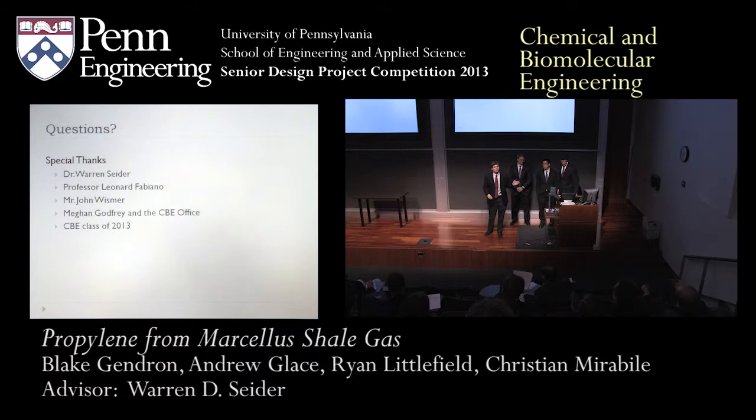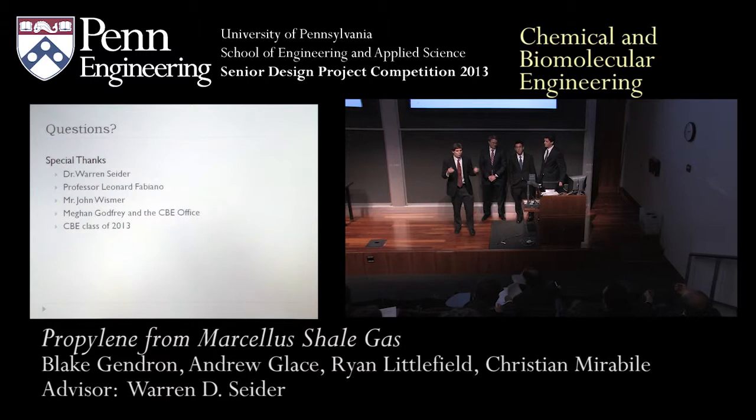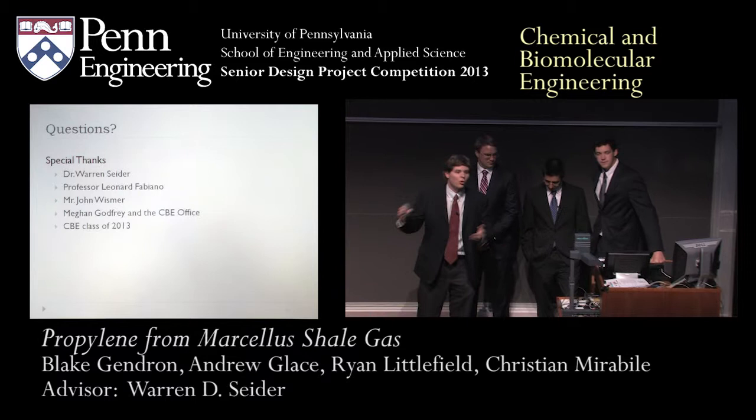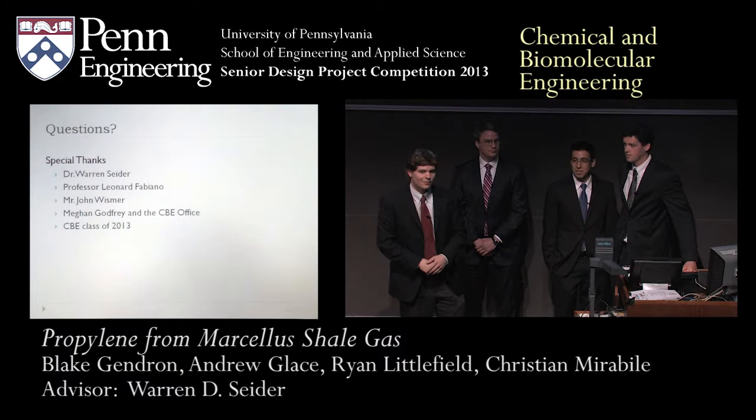That increase in supply is actually the supply of ethylene. Marcellus Shell is extremely rich in ethane, which is going to increase the production of ethylene, while the production of propylene is going to be going down. The ratio of the price cut of ethylene is going to be a lot lower than the price cut of propylene, especially considering that the overall demand for propylene is going to be increasing nationwide.